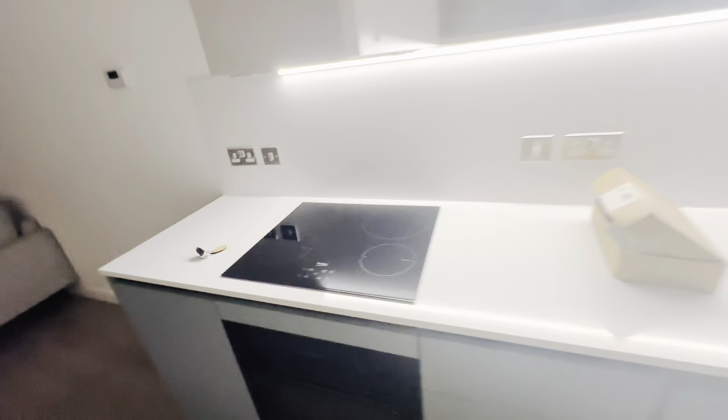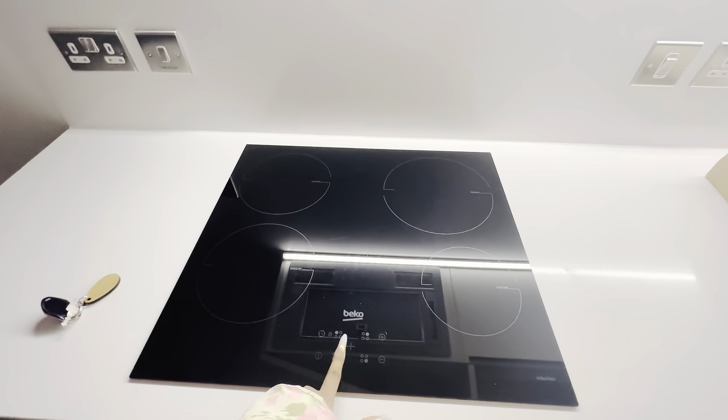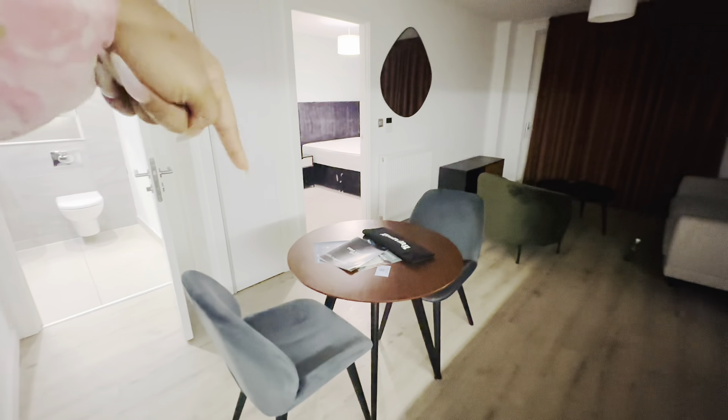We have an induction hob of course. And this is like the dining area here where I hope I'll be eating my meals.